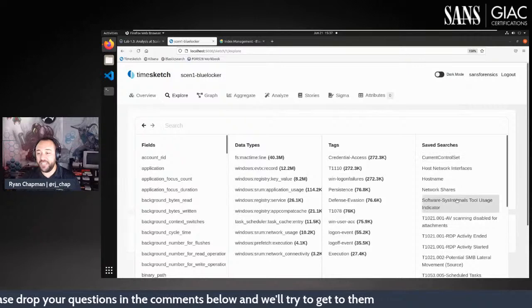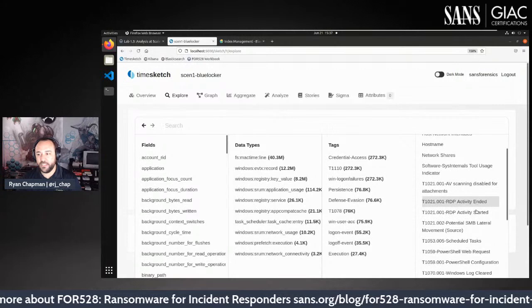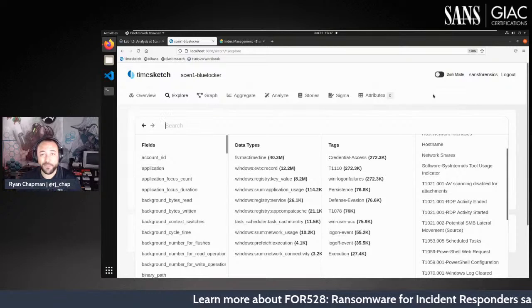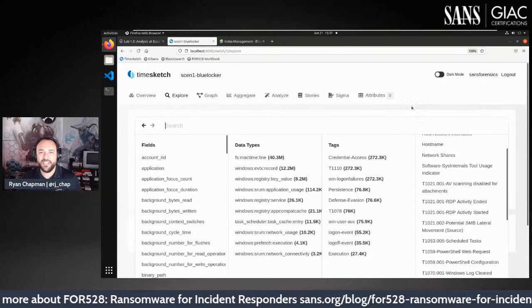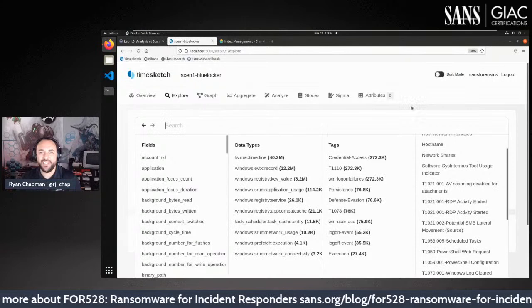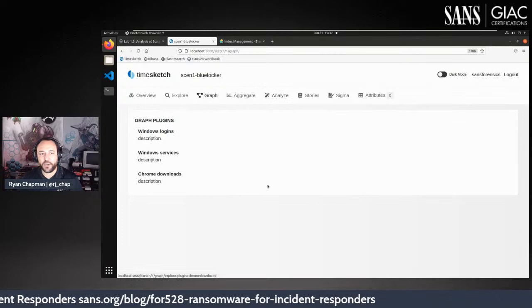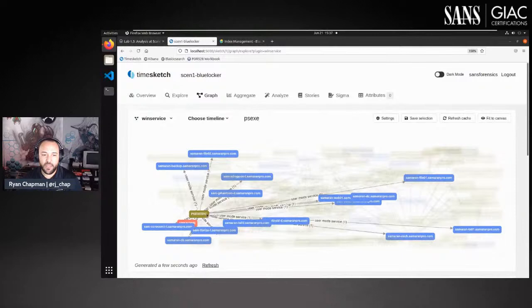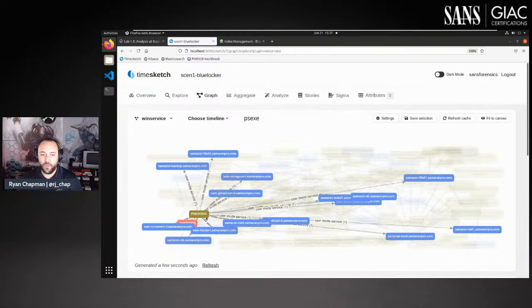We show how the data augmentation works — just a series of scripts you run and magic happens. We cover Timesketch analyzers and how to create graphs, which are very useful in labs. For example, searching for Windows services named PSExec, we find PSExecService on specific hosts. We show how to tag items, star them, run contextual searches — all covered in the labs and the full-day capture the flag.